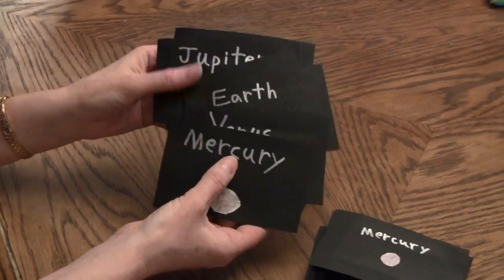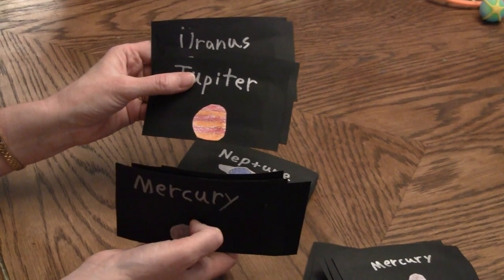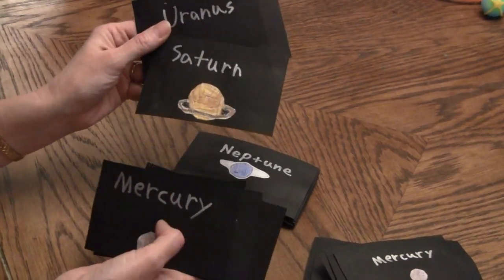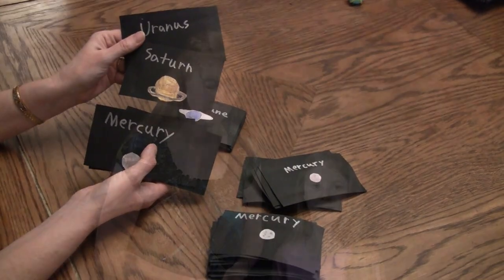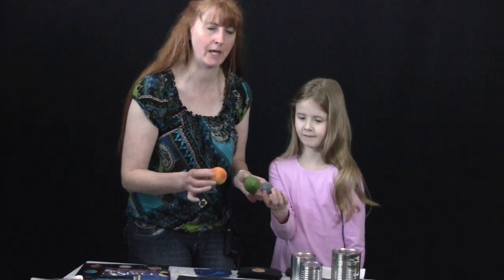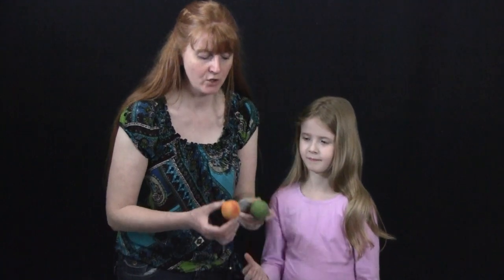You are going to want to look at lots of different books from the library about the planets so that they can research each of those planets in order to know something about each planet. You can also do the solar system by getting styrofoam balls and painting them according to the different planets and hanging them up in your room.